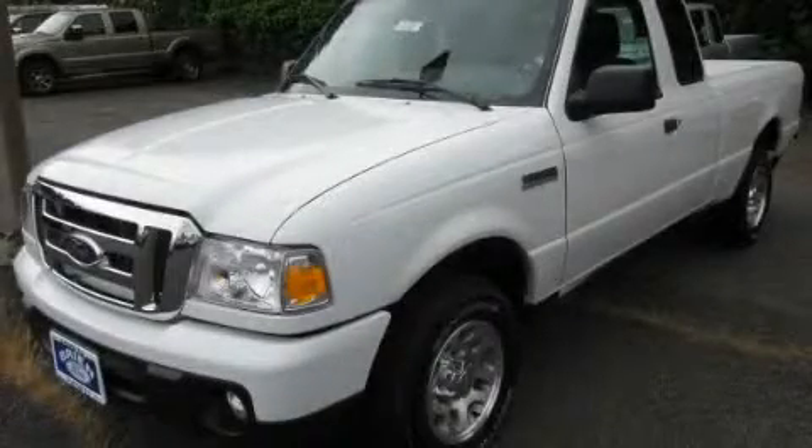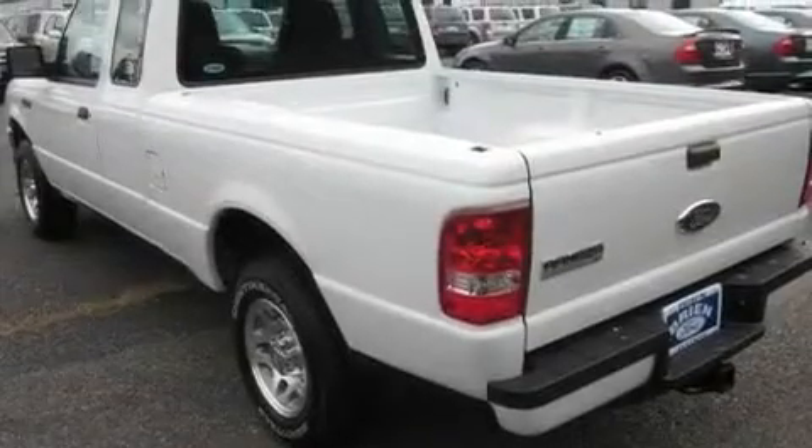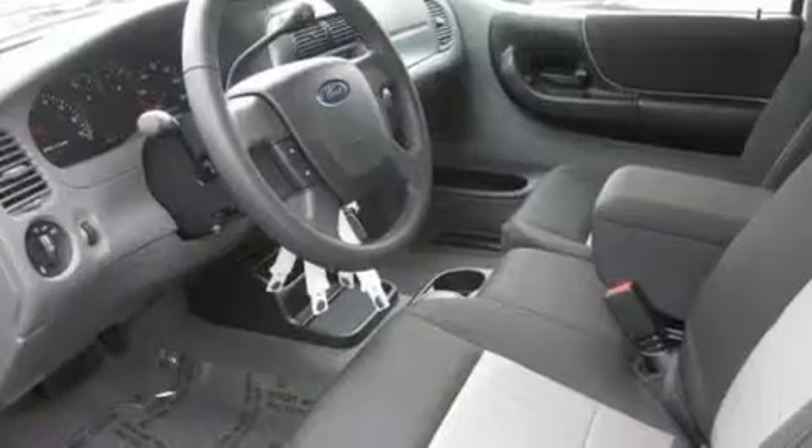This is a brand new 2011 Ford Ranger, made for the job site, the trail, and the town. It has a 2.3 liter four-cylinder engine and an automatic transmission.